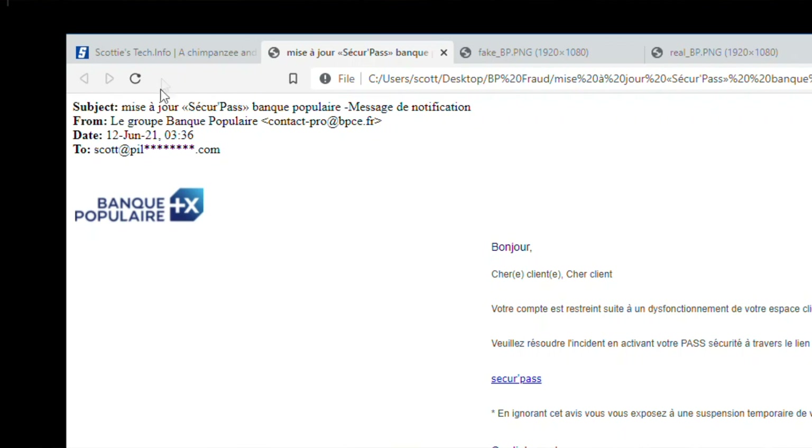This is actually a piss poor subject line. This is your first clue that this did not come from Banque Populaire. If this came from the real Banque Populaire, the subject would, first of all, be capitalized correctly.